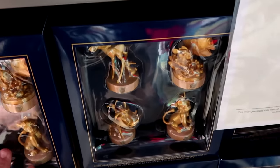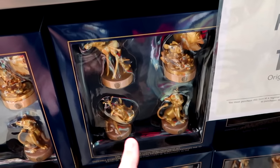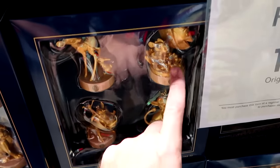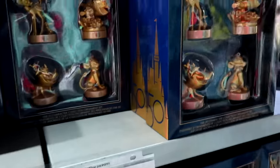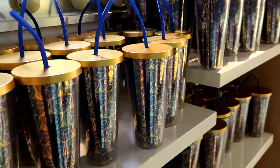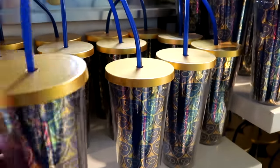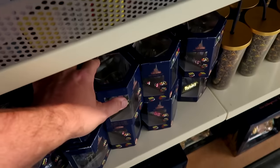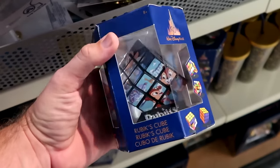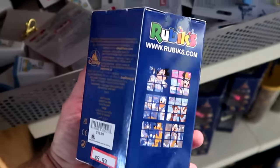Right as you come in are the Fab 50 ornament sets — originally $50, now $19.99. The remaining set has Finding Nemo, Simba, Timon and Pumbaa, and Bambi. There's also a whole section for the 50th Anniversary — water bottles/cups with the 50th Cinderella Castle and navy blue straw, $7.99 marked down from $25. The 50th Anniversary Rubik's Cubes with characters in their 50th best are $10 marked down from $20.